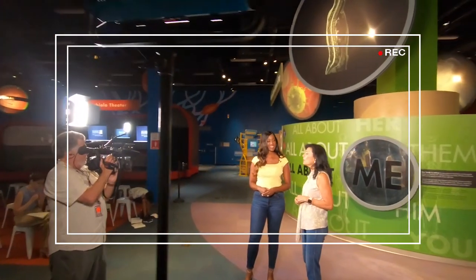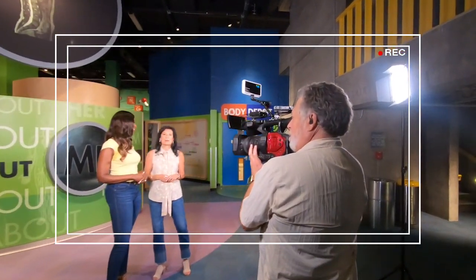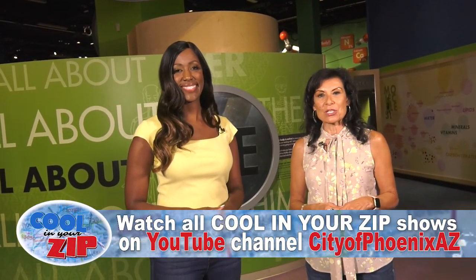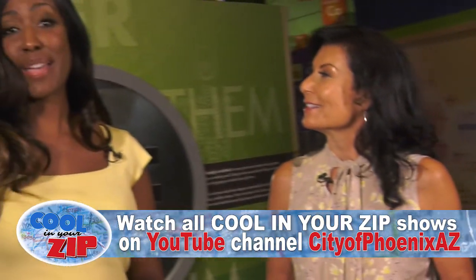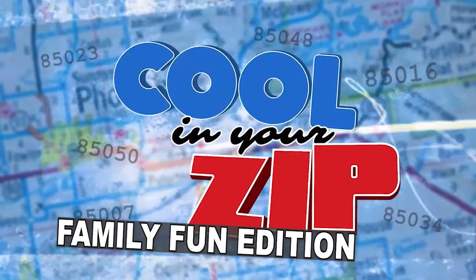We want to keep the momentum going of all these very cool places here in Phoenix. Everybody has a phone, so please take some pictures and tag us — it'd be cool to see where you're checking out, and we just might give you a shout out on our next show. Thanks again to the Arizona Science Center for hosting us here today. If you haven't checked this place out, I encourage you to do so — the kids aren't the only ones who'll love it. Everybody has a good time at the Arizona Science Center. We really hope you enjoyed this very special edition of Cooling Your Zip. I'm Debra and I'm Devrania — see you around town and stay cool out there.